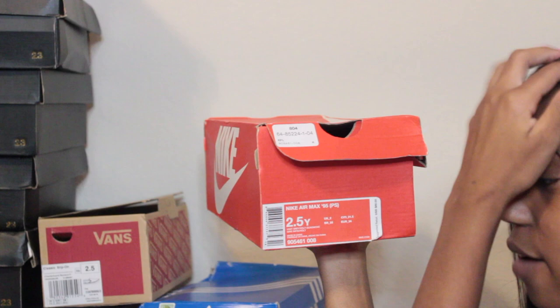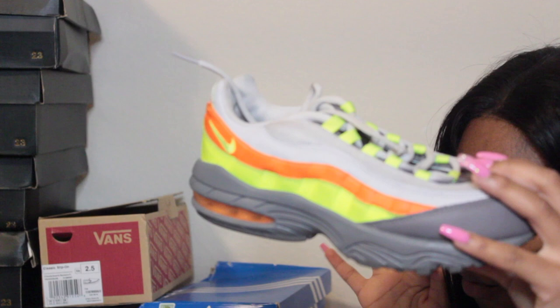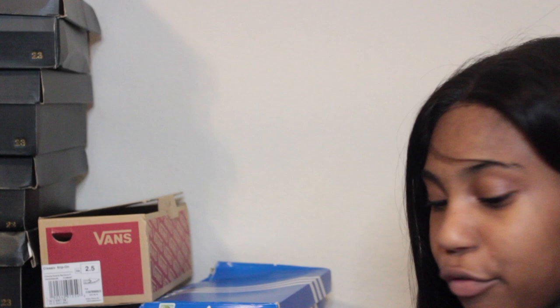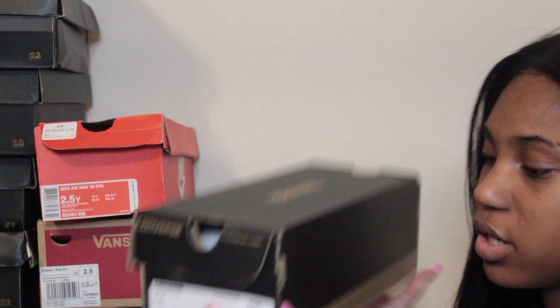In this box I have Nike Air Max 95s in size two and a half — shade vast gray slash vault gun smoke. They're gray, orange, and neon green with the bubble sole. I love these shoes and I want more like them — there's an all-white pair but every time I go to buy them they're sold out.